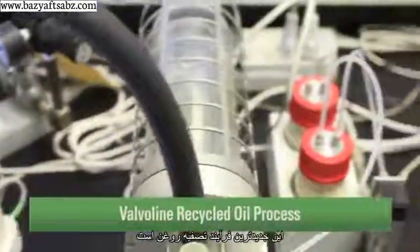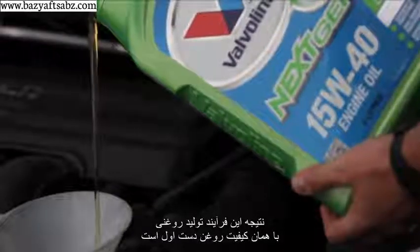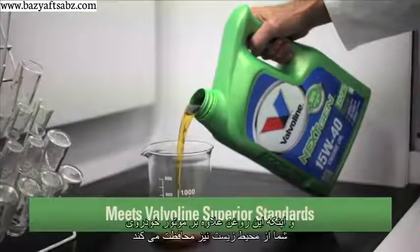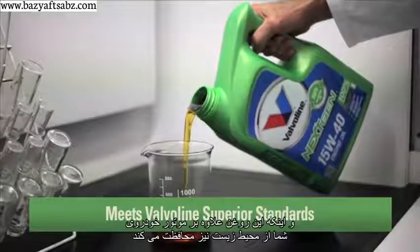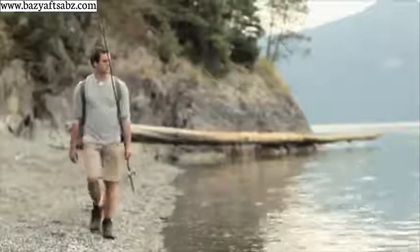This is the new oil recycling process. The result is a re-refined oil that's every bit as good as new oil — the same quality, the same protection. Only this oil protects the environment as well as your engine.